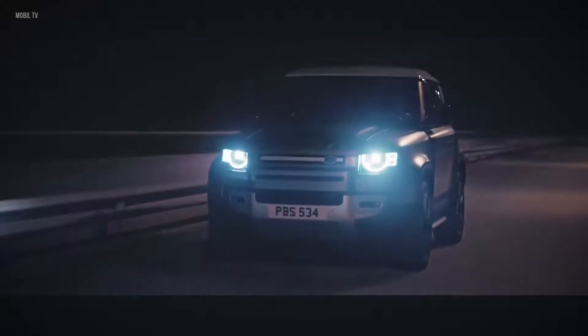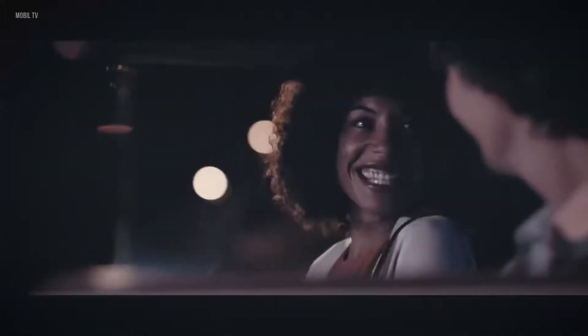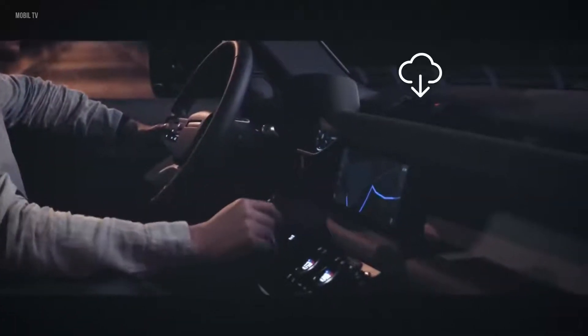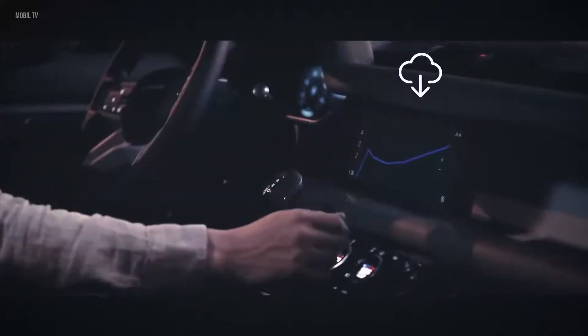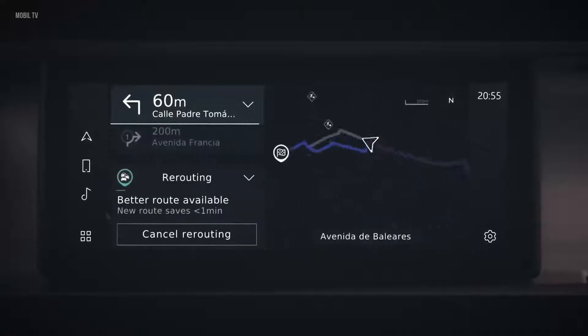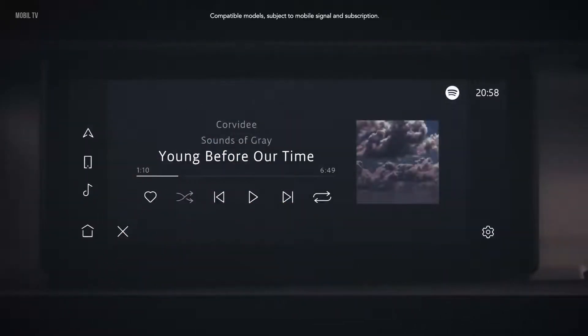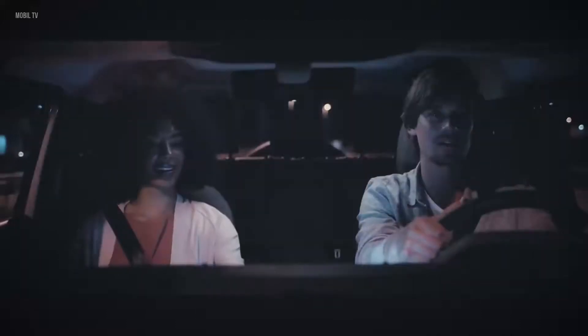Equipped for 21st century adventures, Defender features our most advanced technologies to date, ensuring you and your passengers are always connected, informed and entertained. Always ready and always on, Pivi Pro is our most intuitive infotainment system ever. This state-of-the-art innovation is more familiar, more responsive, and thanks to software updates, it's updated remotely to help ensure optimal performance. Using machine learning, it adapts guidance based on your familiarity with the roads and the real-time traffic conditions. Dynamic route assistance will even propose an alternative route if a faster one becomes available. And with additions such as the smartphone pack and online pack with data plan, you can all stay in touch, informed and entertained, even with online music services.